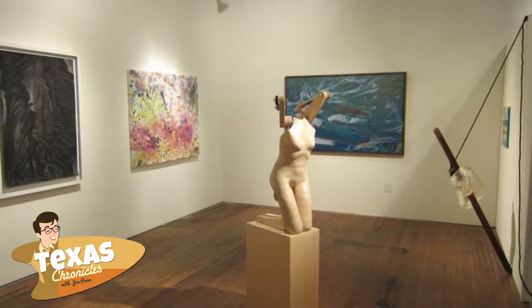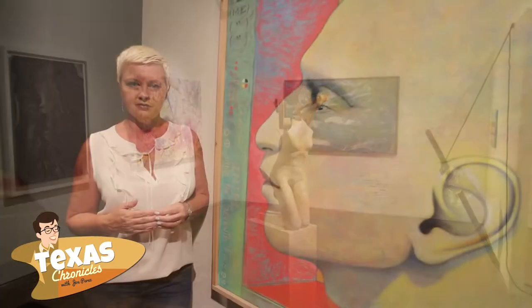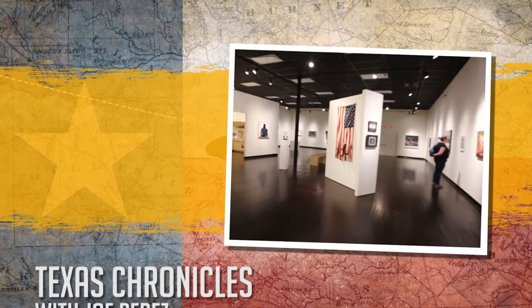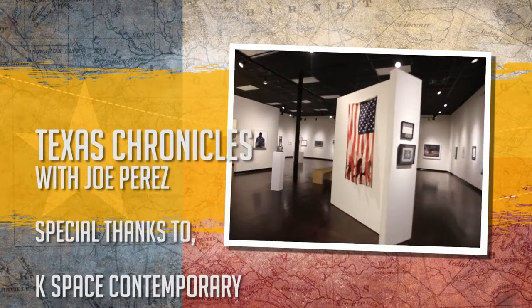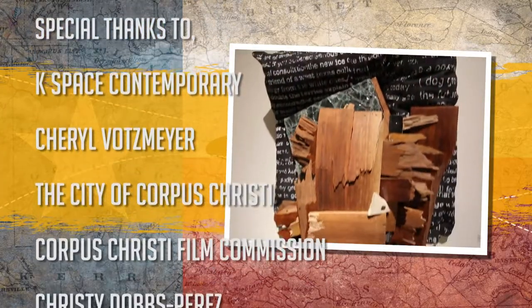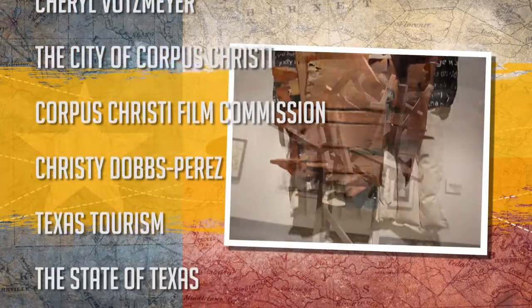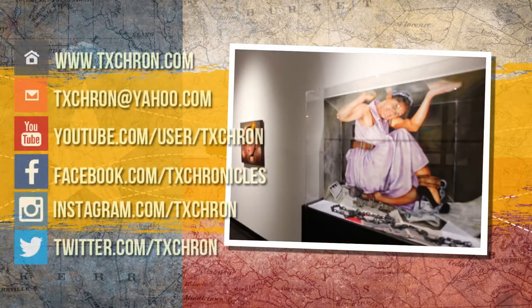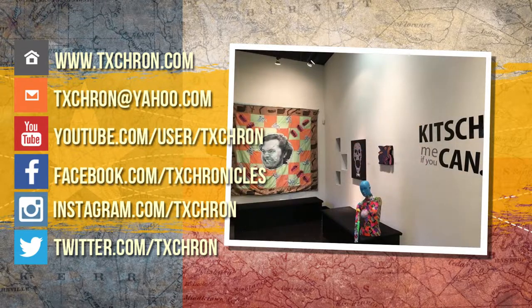We have an incredible exhibition committee, a great executive director, Michelle Smith, that is really forward-thinking and is wanting to bring something new to Corpus Christi. The next time you're in Corpus Christi and you want a cultural experience, check out the art gallery at K-Space Contemporary. We'll see you next time.